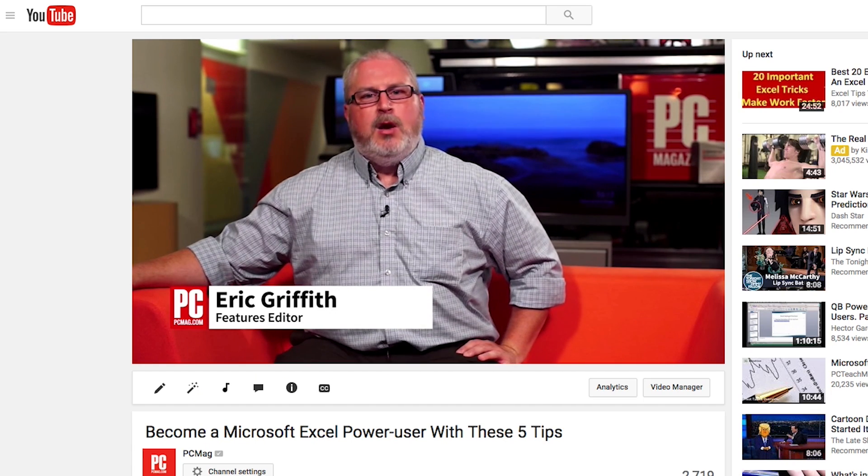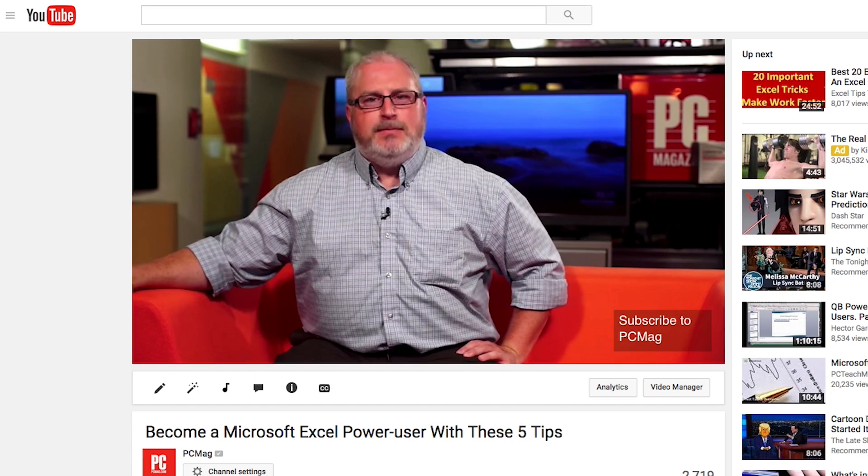Hi, I'm Eric Griffith, Features Editor here at PCMag, and I'm here to give you some options for sending really, really large files. Let's say you've got an extremely big file like a video, and rather than share it publicly on YouTube or Facebook, you want to get it to one individual — be it a friend, a relative, or co-worker — who needs it for a big presentation.